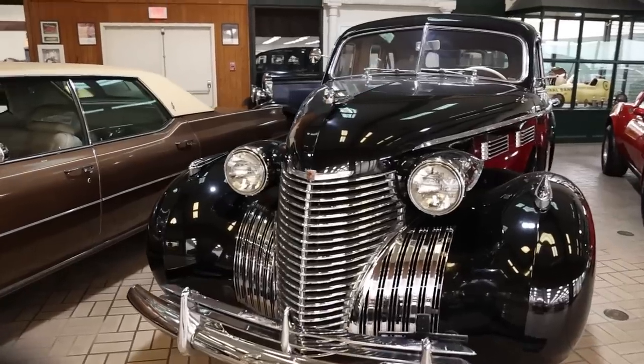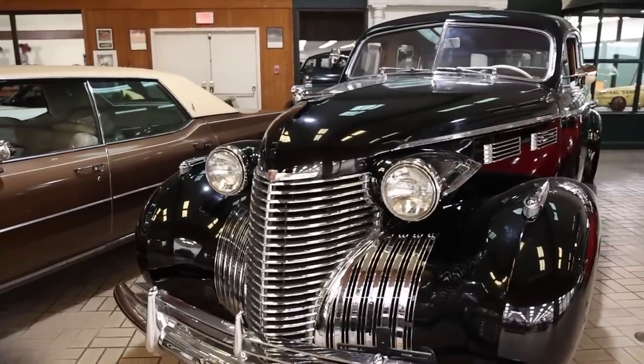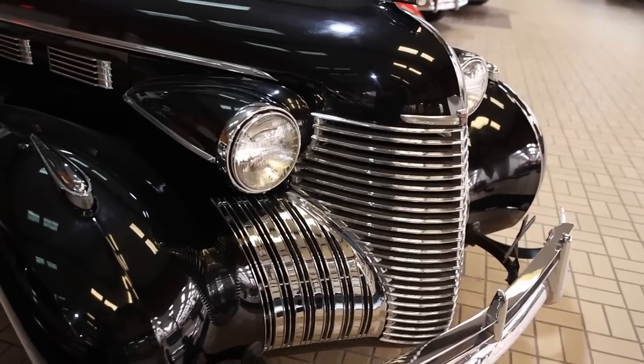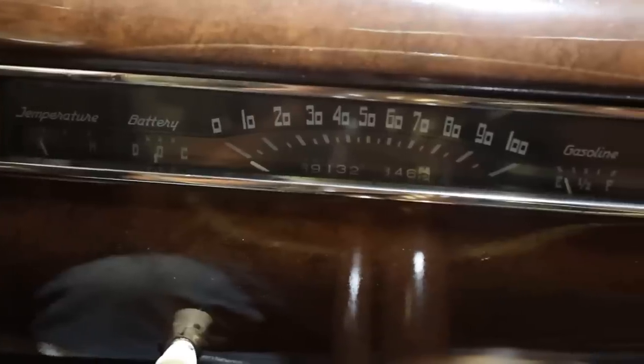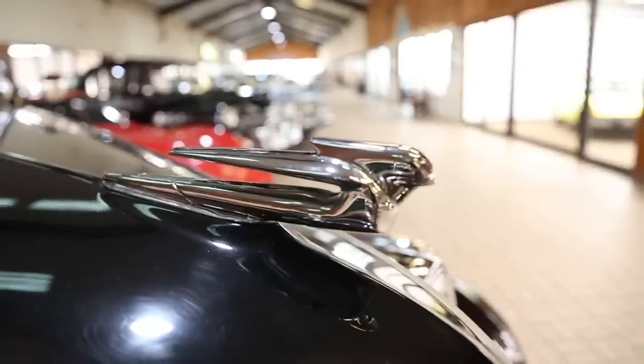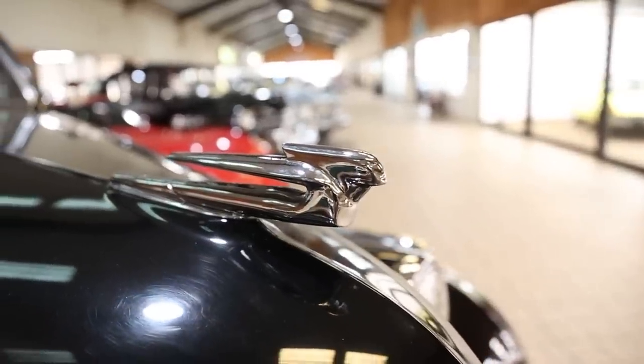On the positive side: fine investment, historical styling — a tour de force that still looks good today — and it's a CCCA rated classic. Against it: expensive to run, buy, maintain, and more expensive to repair and restore than other models from the same year.